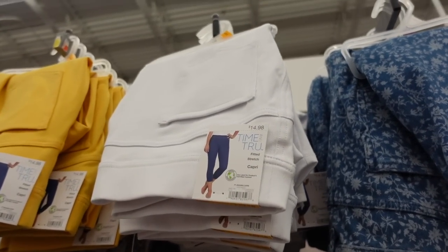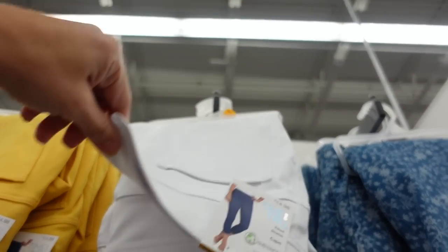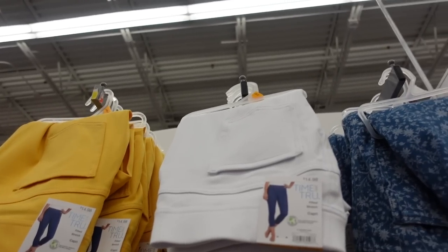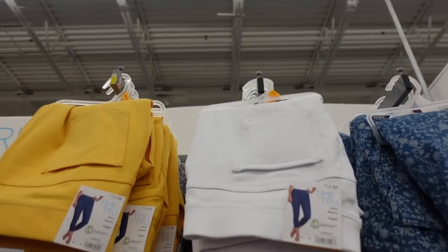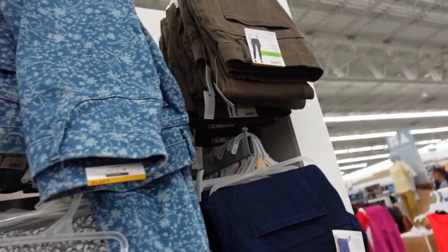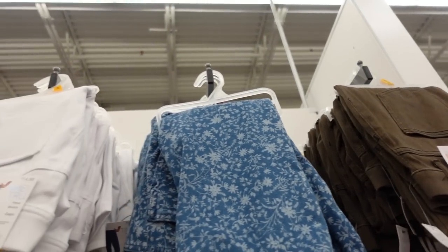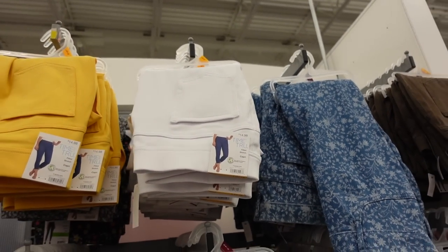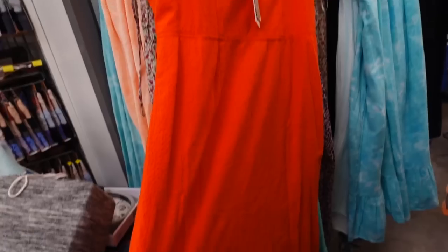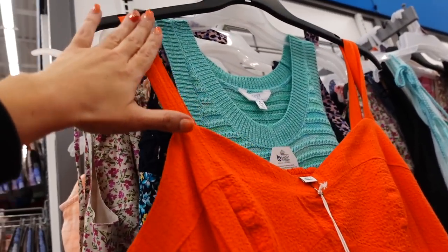Time and True capris are also marked down — lots of great colors. They're pull-on, super stretchy, and great for the price with faux front pockets and back pockets. They fit like leggings, so size up one for a relaxed fit. Available in white, yellow, black, camo print, true denim, black denim, and blue and white. Regularly $14.98 and on sale online for $12 and change.